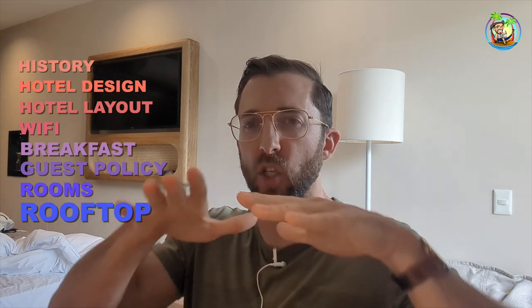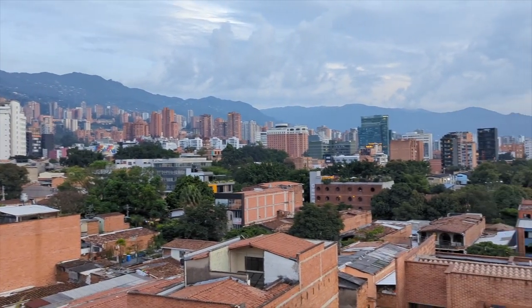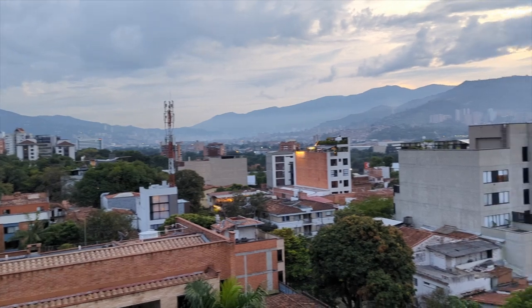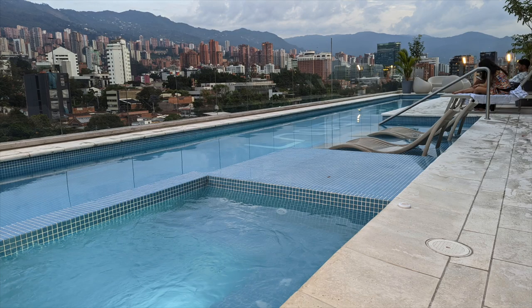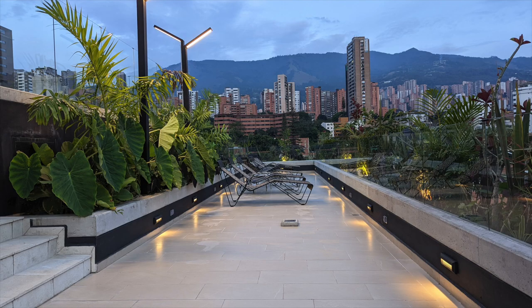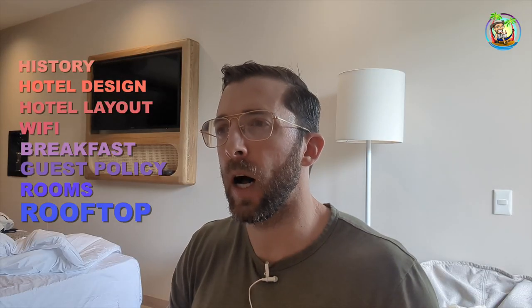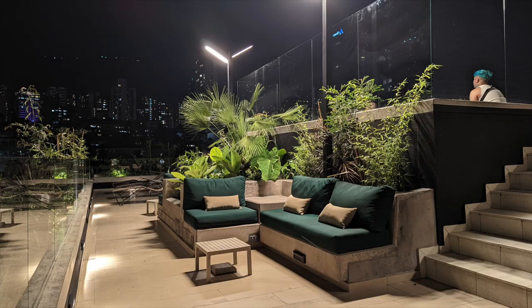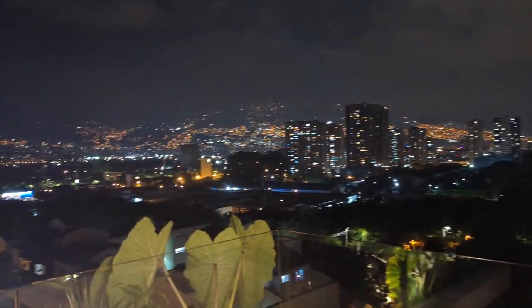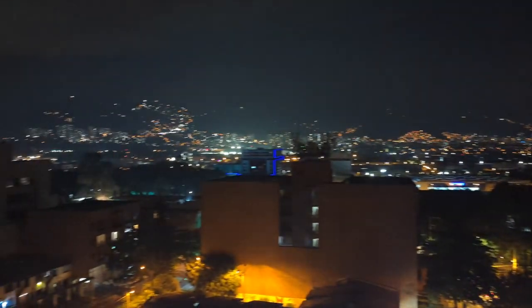The rooftop is nice. The neighborhood Manila has epic views — Medellin sits in a bowl and Manila is at the bottom, but because of the city layout it has really epic views from the rooftop. Up there you'll find a long pool with a hot tub and a children's section, plus lounge areas on both sides. The rooftop officially opens until 9 p.m., but I went up both Saturday and Sunday around 9:30 and there were people up there having a good time — relaxed, a little music, maybe eight people. Good area to potentially make friends.